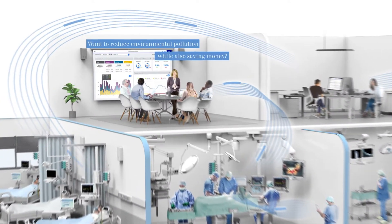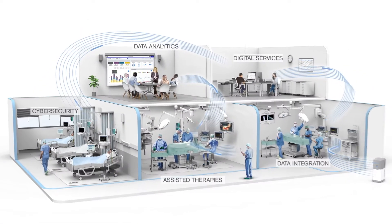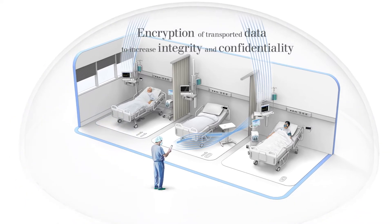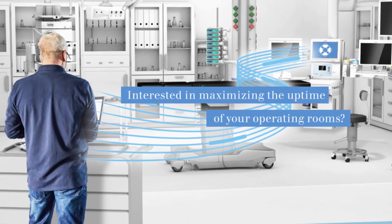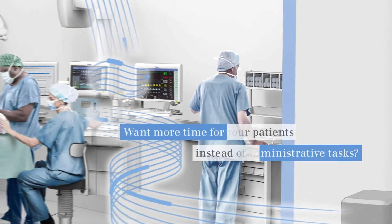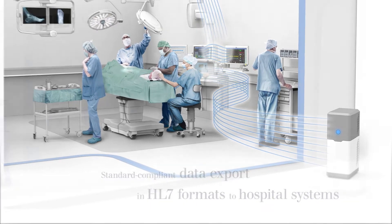Do you want to reduce environmental pollution while saving money at the same time? Are you concerned about unauthorised access to your patient data? Are you interested in maximising the uptime of your operating rooms? Do you want to have more time for your patients instead of administrative tasks?